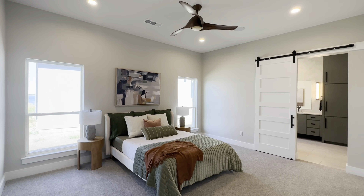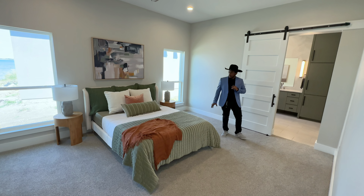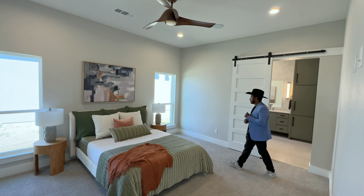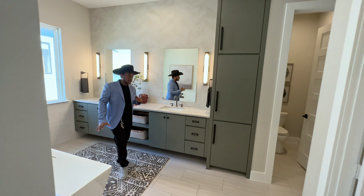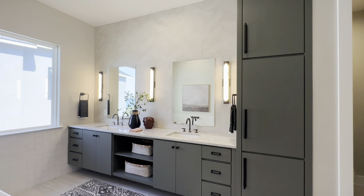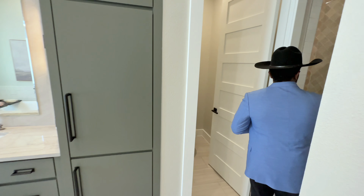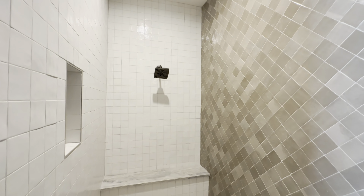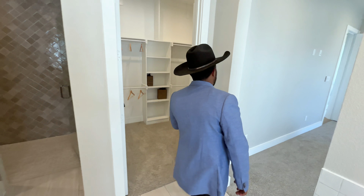Right over here we have the second bedroom, which is very spacious compared to the first one, with a beautiful high ceiling. It has its own shower and bath that looks like a primary bath. There are two double sinks, a beautiful countertop, and a large walk-in shower with a bench so you can sit down whenever you take a shower. Now let's go to the other side of the home.